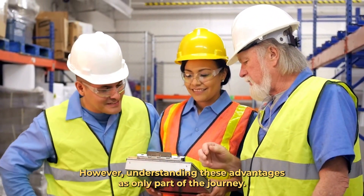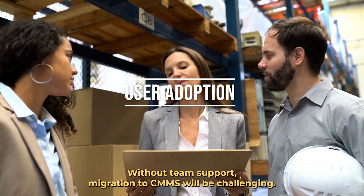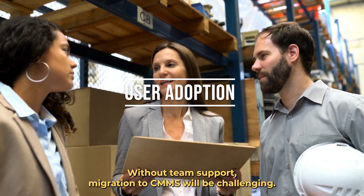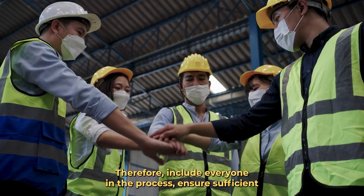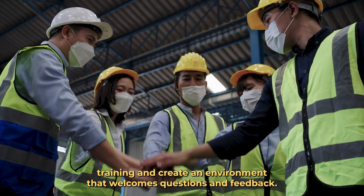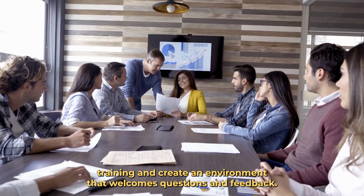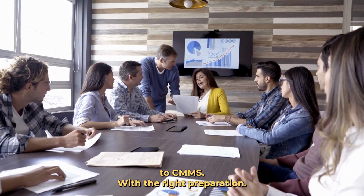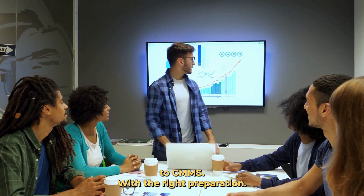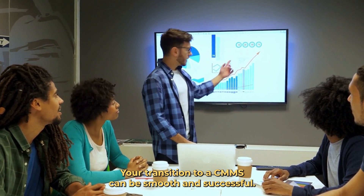However, understanding these advantages is only part of the journey. The other part is user adoption. Without team support, migration to CMMS will be challenging. Therefore, include everyone in the process, ensure sufficient training, and create an environment that welcomes questions and feedback. By adopting these strategies, you can ensure a smooth and successful migration to CMMS.